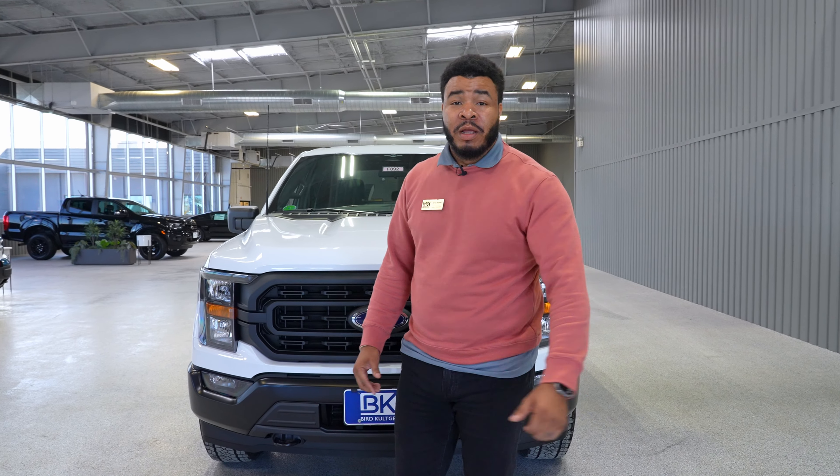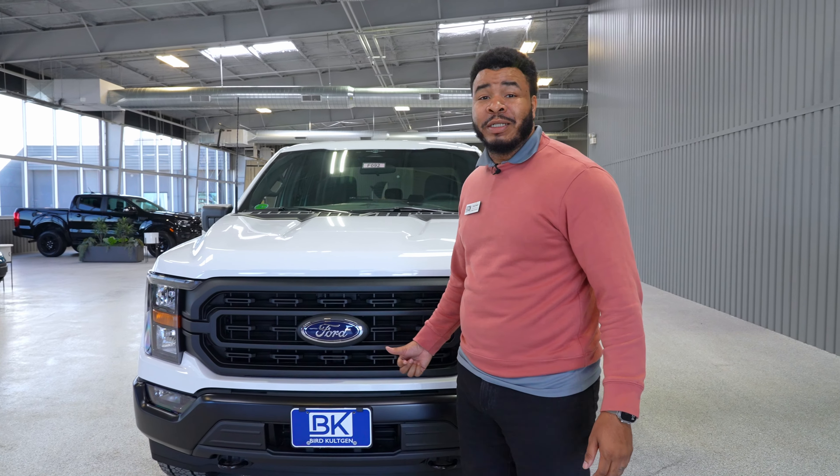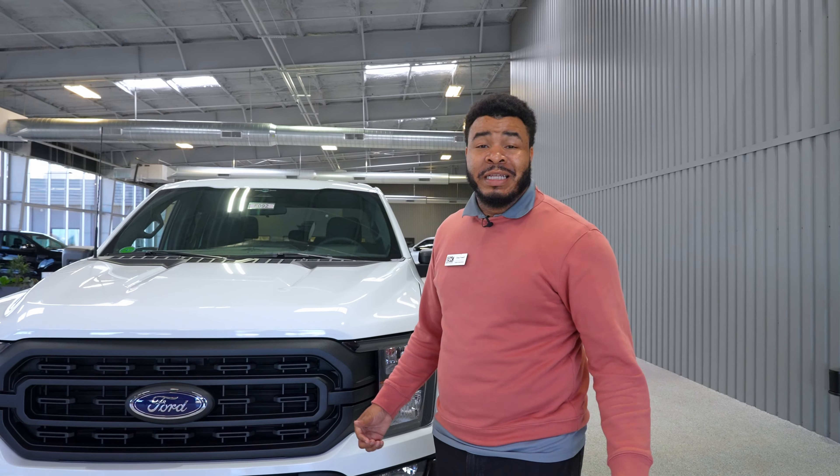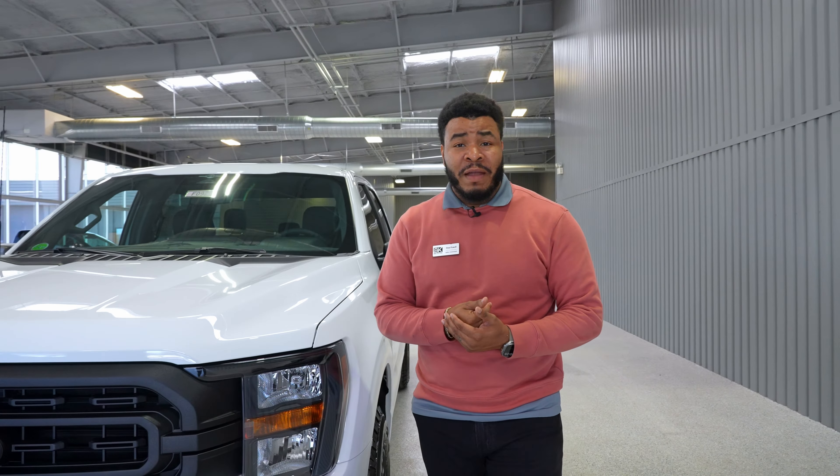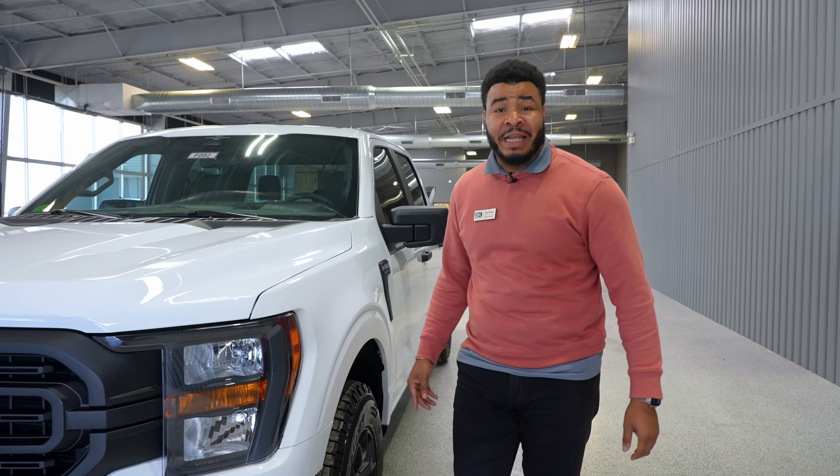Hey, I'm Dre Powell from Burger Coach & Ford. Right now I'm going to introduce you to the new 2023 F-150 Rattler. This vehicle is built for customers that love off-road adventures and is definitely built for everyday driving.